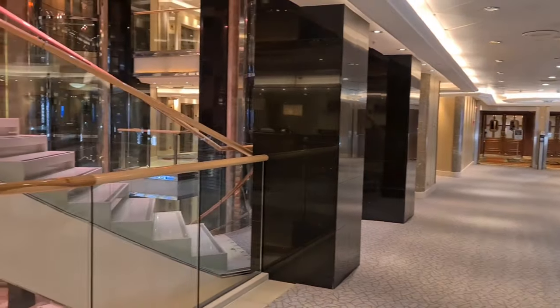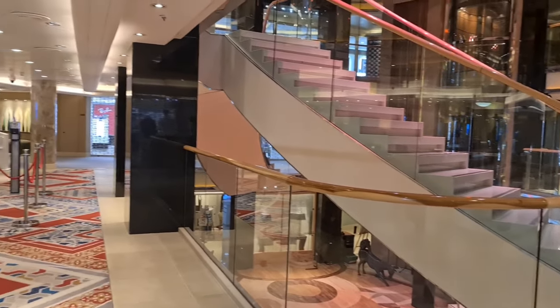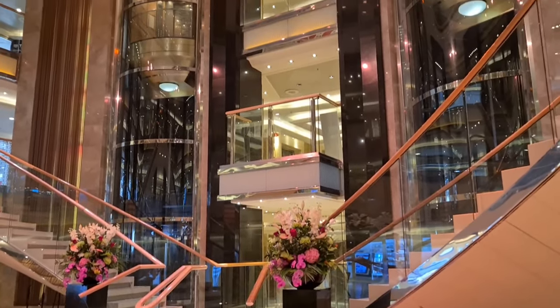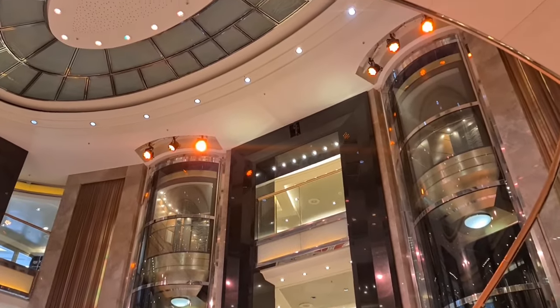Moving back towards the atrium, you will find some more shops, and this is also where you will find reception or guest services — the purser's desk, whatever you would like to call it. The Ventura may be an older ship, but I really like the feel of the atrium. She just gives you that warm, fuzzy feeling.